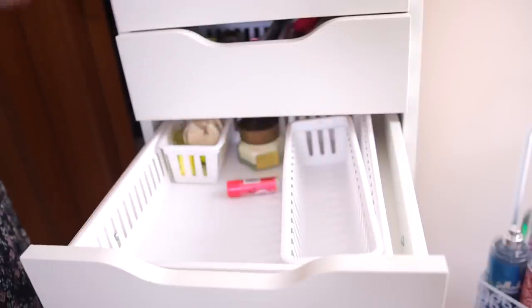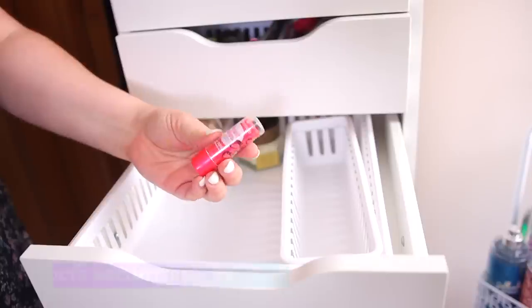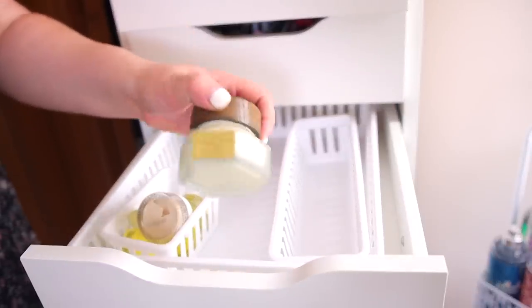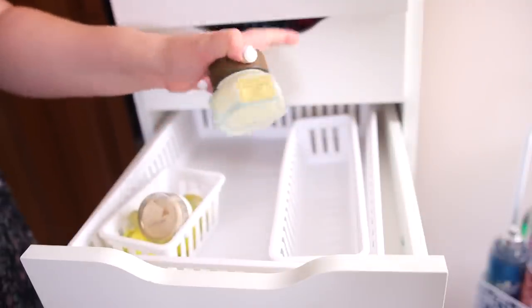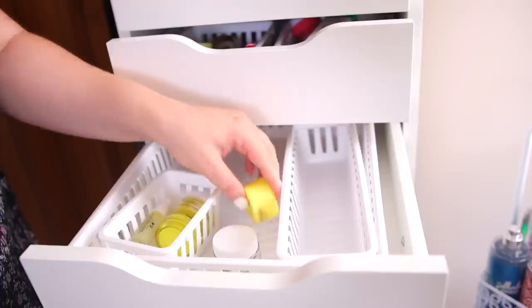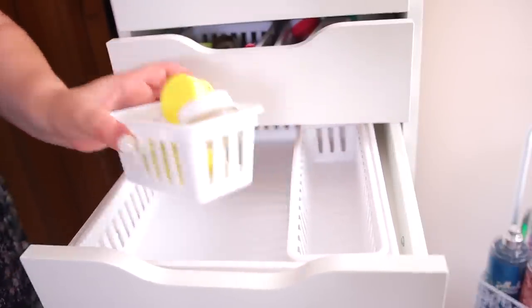I have a sample Isle of Paradise — I need to find a new spot for that. There's a lip balm from Essence I can declutter. I do have this Pharmacy Honey Halo — I enjoy this moisturizer so I'll keep it. I have some sample-sized moisturizers in here that I might actually move to my bathroom where I keep my sample skincare.